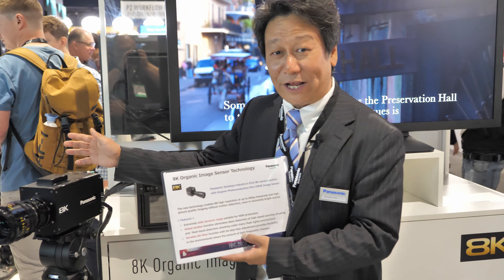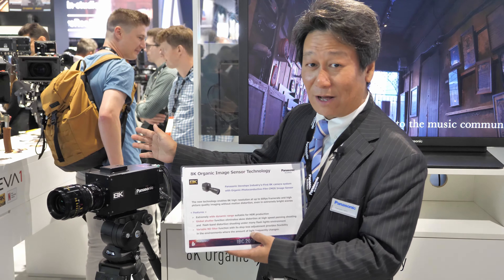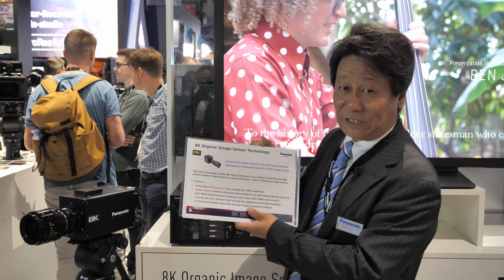This is a Panasonic prototype of an 8K organic sensor camera. It utilizes an organic photo conductive film on top of a CMOS sensor.